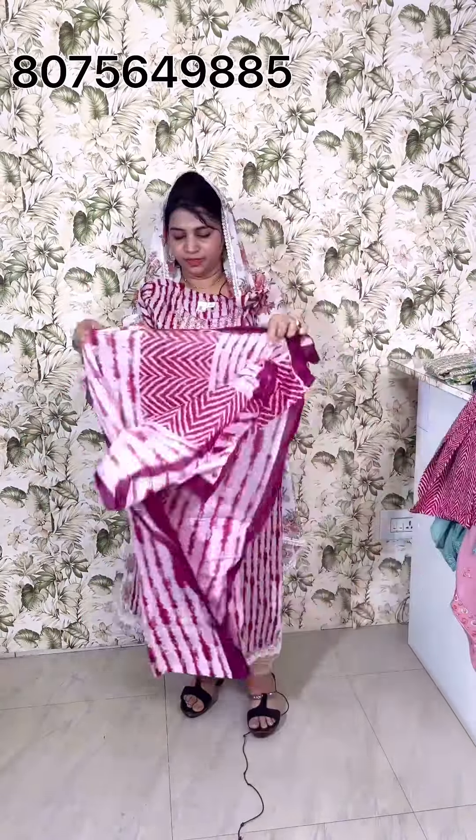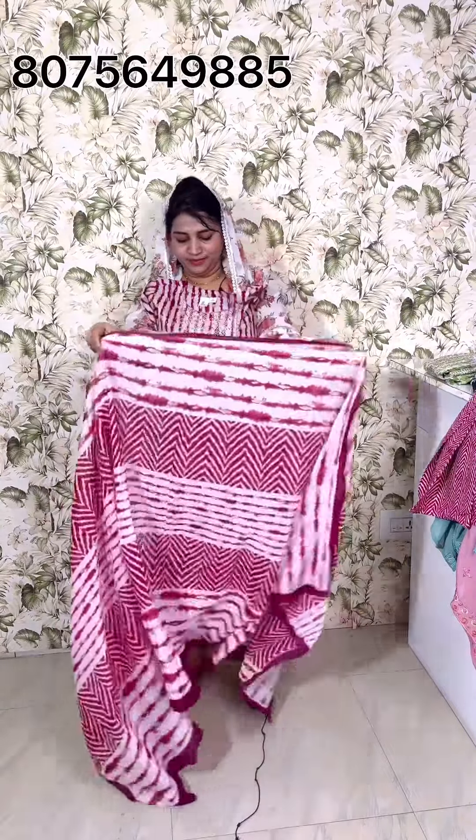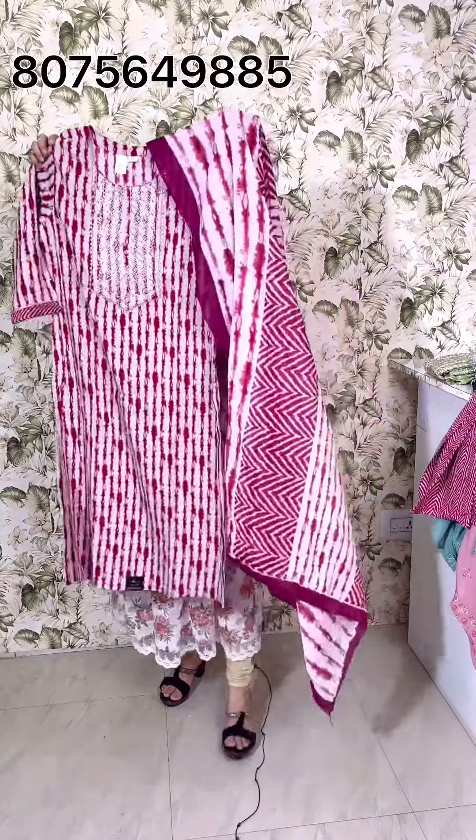If you want a small length, you can draw one size of your top. Medium, large, and XL sizes are available.